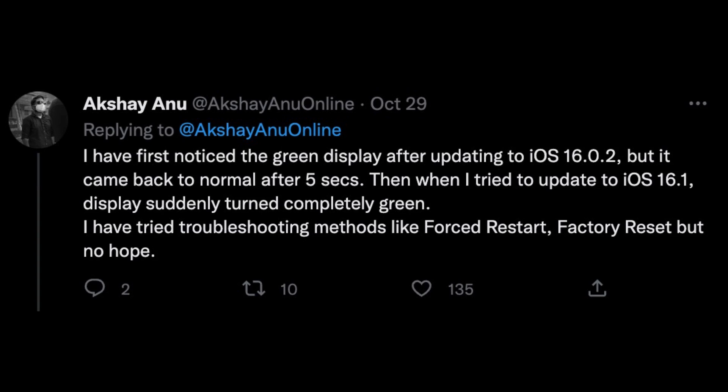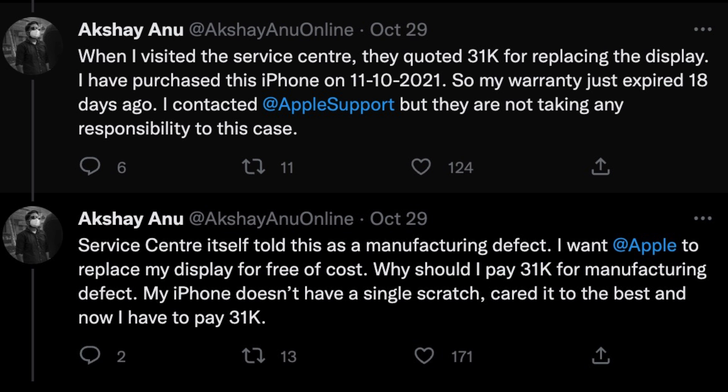The only solution suggested is to change the display, but the device came out of warranty just 15 days ago, so the user has to bear the full cost of 31,000 rupees. Many users have commented on his Twitter thread mentioning that they are also facing a similar problem.